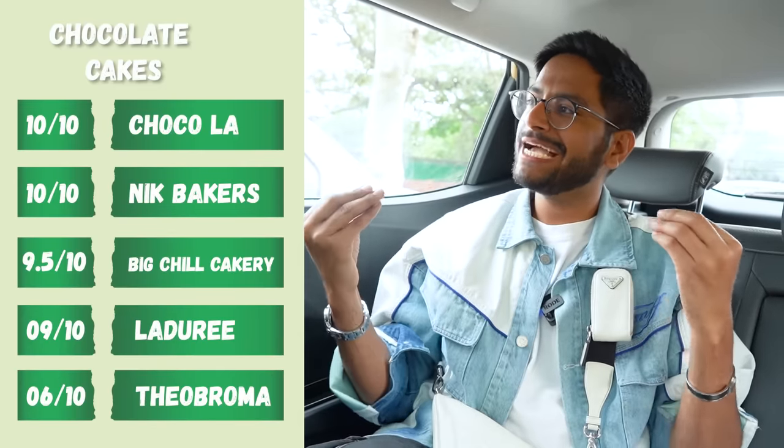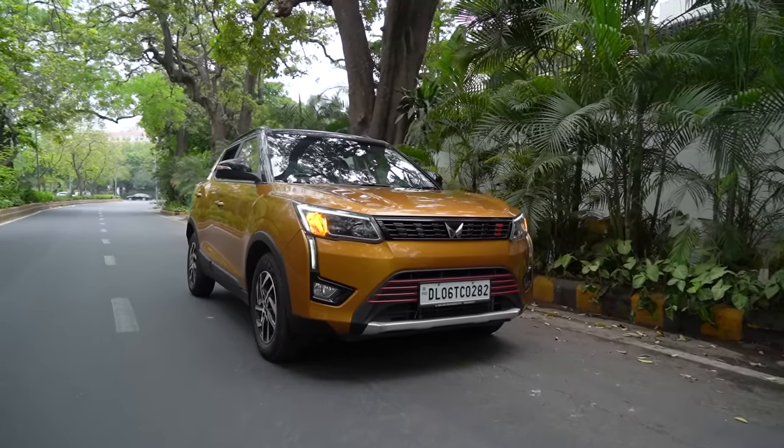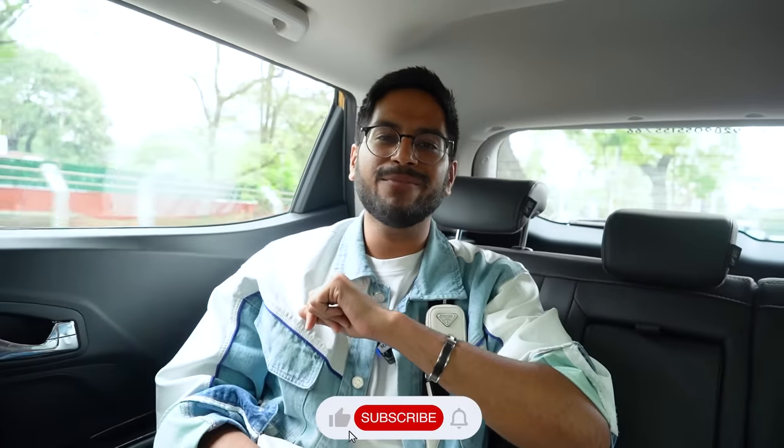This was so much fun! I think I finally found my favourite chocolate cake in Delhi and it's going to be a tie between Chocola and Nick Baker's, which is actually very surprising because those aren't bakeries where I usually go for cake. It was indeed a thrilling journey — all thanks to Mahindra XUV300 for making this challenge an easy, breezy experience. If you enjoyed watching this video, give it a thumbs up and subscribe to my channel.